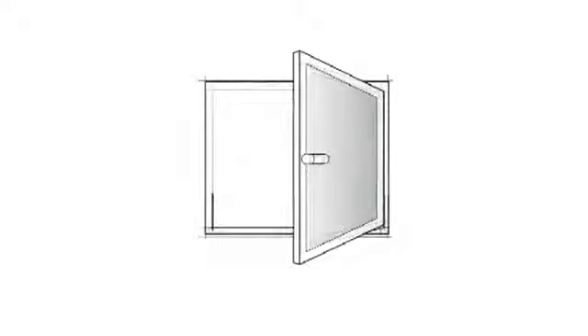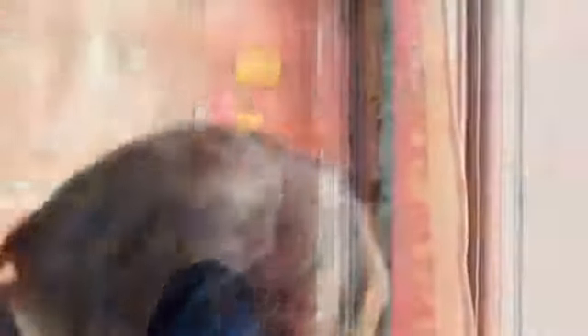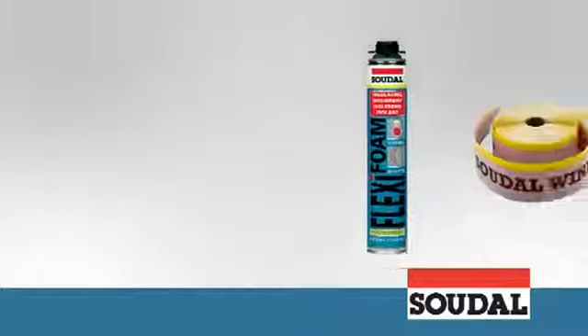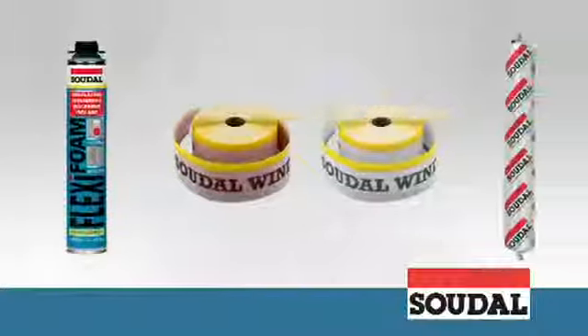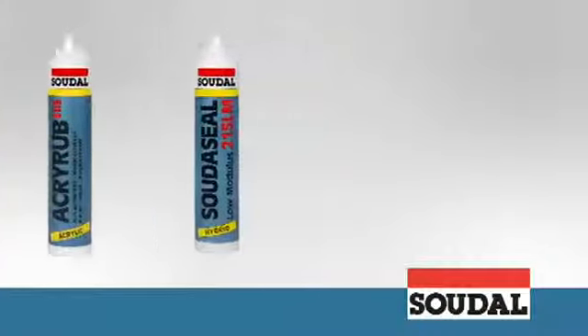Thanks to the Sudol Window System, these problems are now a thing of the past. SWS is a professional window installation system that can be used for both new build and renovation projects, and is suitable for all window materials such as aluminium, wood and PVC. SWS is also well suited for passive buildings. SWS is based on a combination of several products that are all incredibly easy to use and which all possess their own essential qualities.